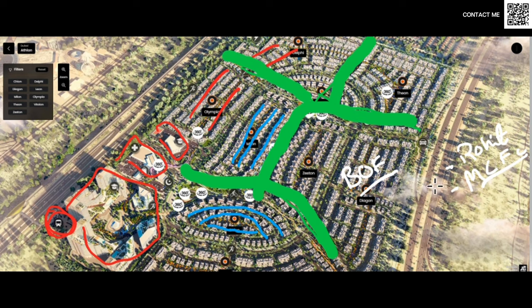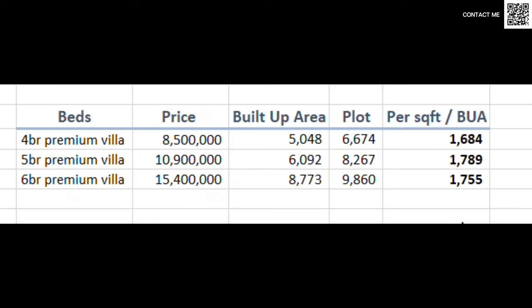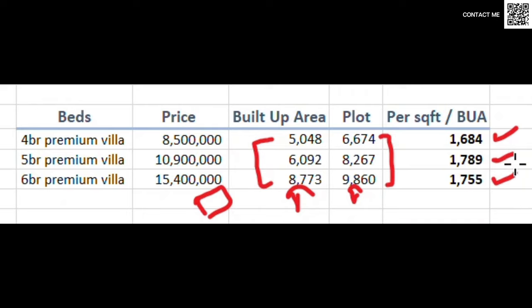No doubt in my mind, for end users or investors, it is an excellent community. Now let's move on to the typology and the pricing. The pricing for the four-bed premium villa is starting from around 8.5 million; for the five-bed, around 10.9 million; and for the six-bed, around 15.4 million. These are the built-up areas — very fair sizes. The built-up area means how much area you're going to actually live in, and this is the plot size you'll be getting. Looking at the price per square foot for built-up area, we're looking at 1,684 for the four-bed, 1,789 and 1,755 respectively for the five and six-bed.